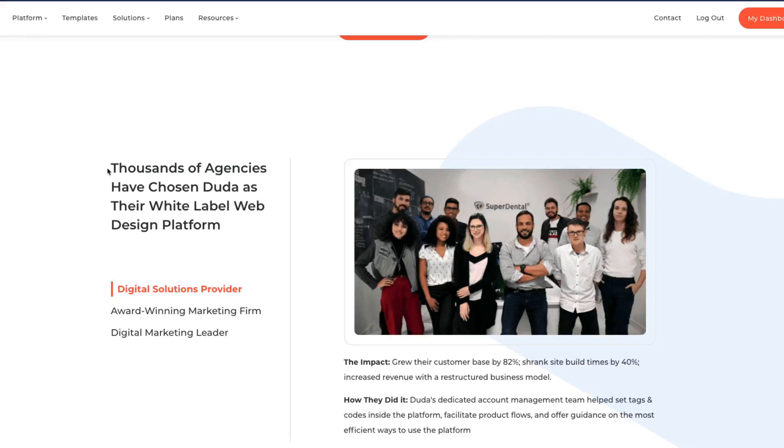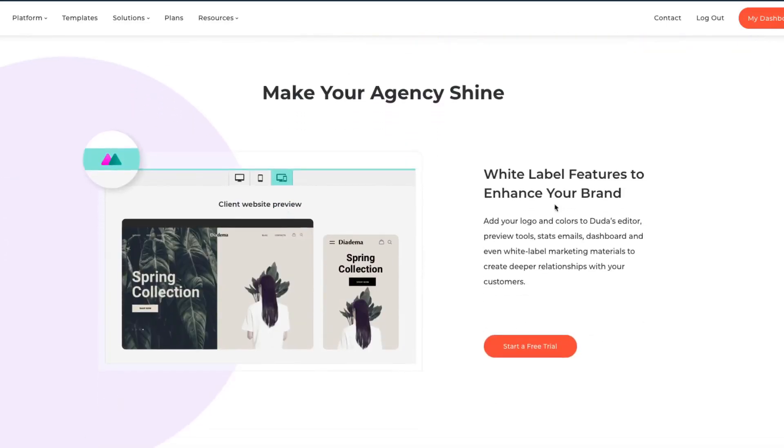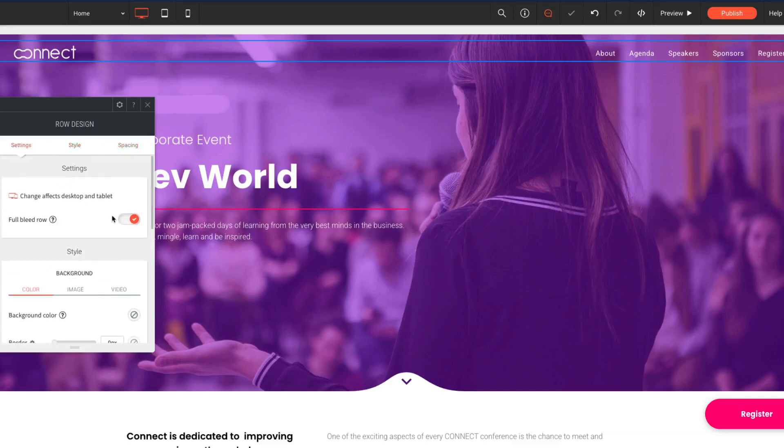Duda is especially good if you are an agency. They offer a lot of on-site services and features for agencies. One of them is white branding — you can actually use Duda as a platform for your clients' websites without them knowing it's Duda. They'll just see your logo on a white-branded page where their websites are hosted.